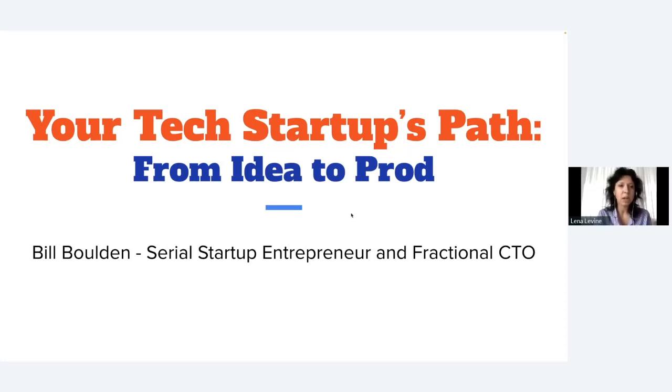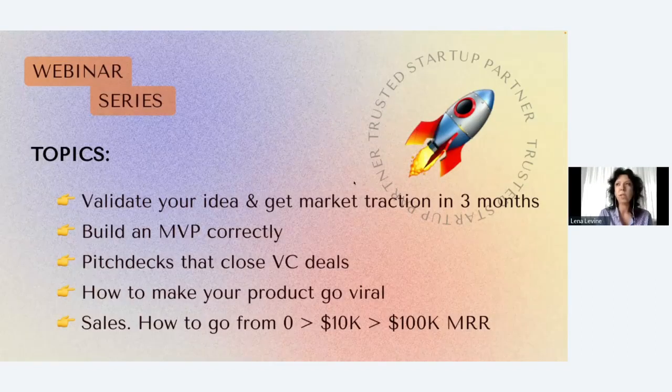This webinar is part of a series that features different entrepreneurs and experts in the tech, design, and startup industry. The mission behind this series is to help entrepreneurs, non-technical founders, and people launching and building their first product understand what the proper process looks like from start to finish.